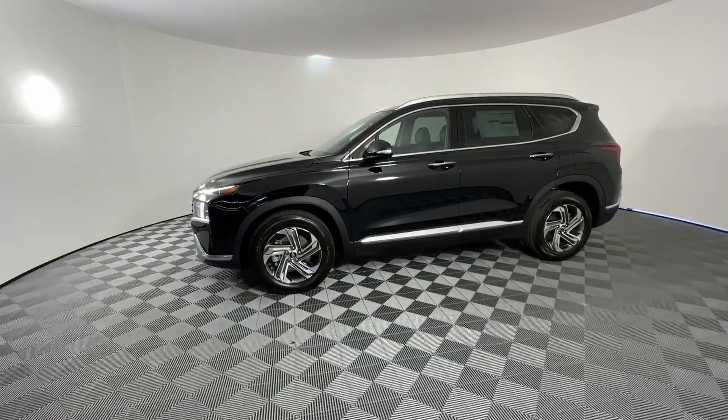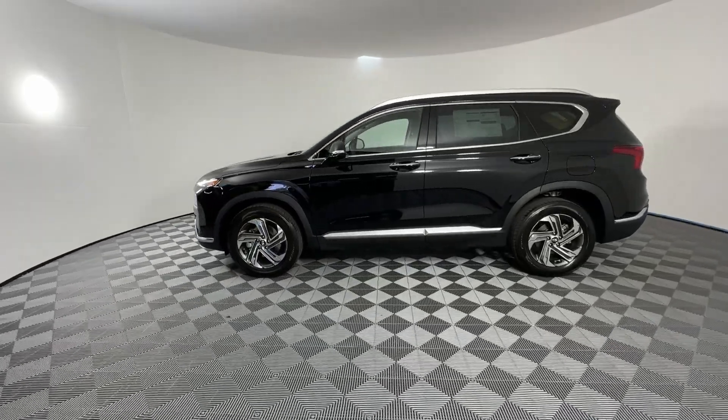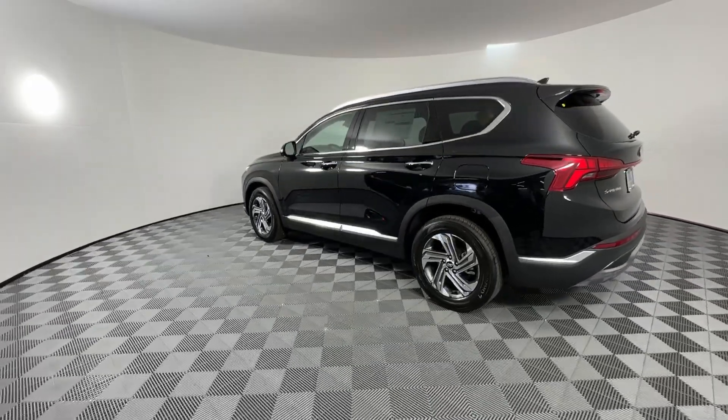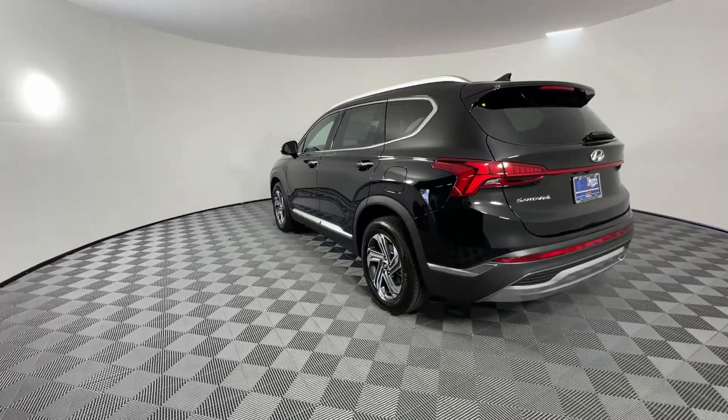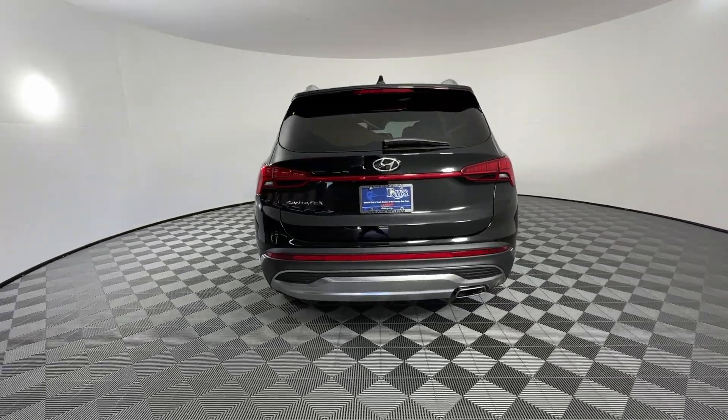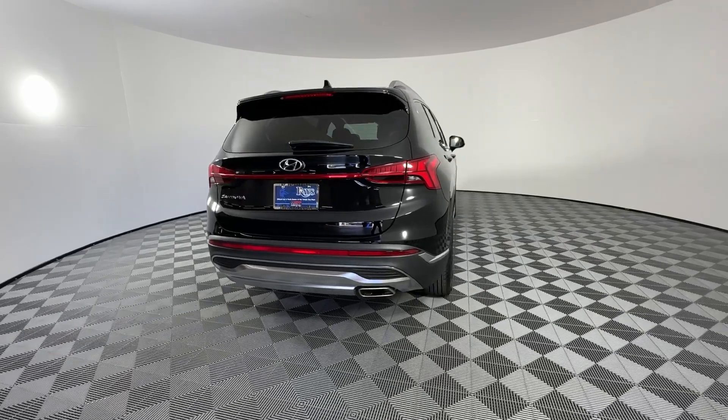The following are some of this vehicle's highlighted options: Apple CarPlay and/or Android Auto, Panoramic Roof, Navigation System, Heated Driver Seat, Keyless Entry, Backup Camera, Satellite Radio, Power Passenger Seat, Premium Sound System, Heated Mirrors.